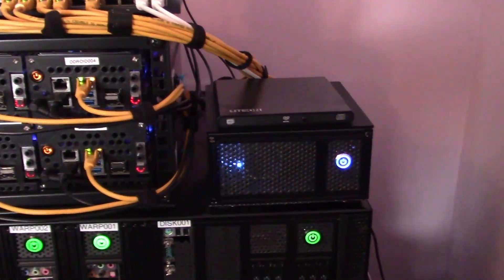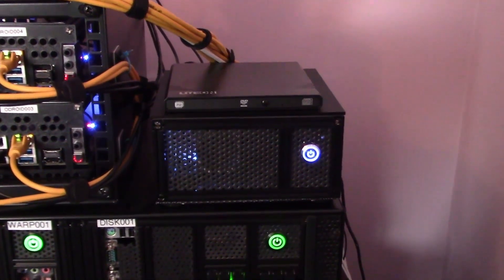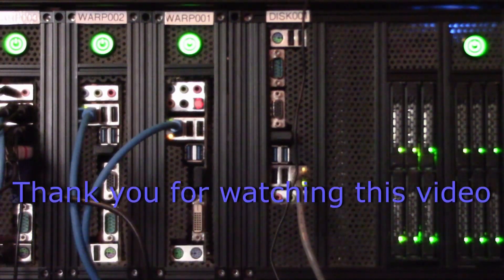I will of course be putting in an order for one of the H3 Plus boards. Videos to follow. That's it for today. Thank you for watching.